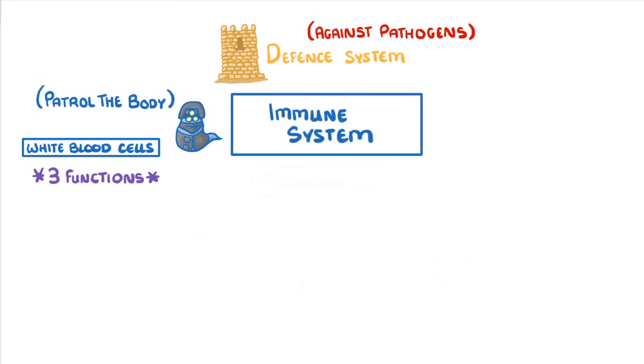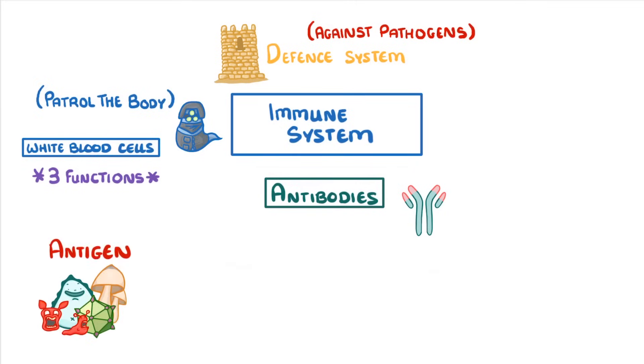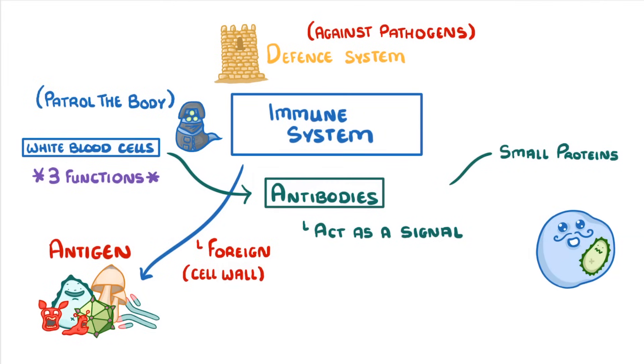The final function we're going to discuss is producing antibodies. Before we do, I just want to clear up any confusion about the terms antibodies and antigens. Antigens are substances that our immune system detects as being foreign, such as the cell wall of a bacteria or a virus protein. Antibodies on the other hand are small proteins made by our own white blood cells that can lock onto these foreign antigens and then act as signals to tell our white blood cells to come and destroy them.